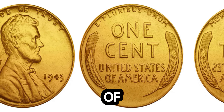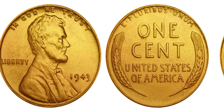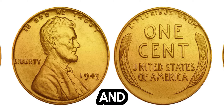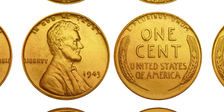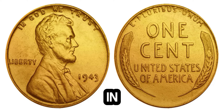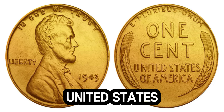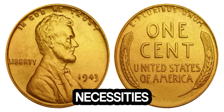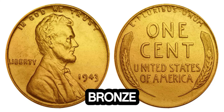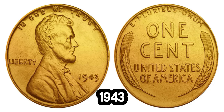We've got an incredible story about a tiny piece of history that's worth a whopping $1.4 million — the 1943 Lincoln penny. In 1943, during World War II, the United States Mint faced a shortage of copper, which was needed for wartime necessities, so the Mint decided to produce pennies made from steel coated with zinc. These pennies had a distinctive silver color instead of the usual copper. However, a small number of these pennies were mistakenly struck in bronze — the same material used before and after 1943. These error coins are incredibly rare and highly sought after by collectors. Experts believe that only about 20 of these bronze 1943 pennies are known to exist today.